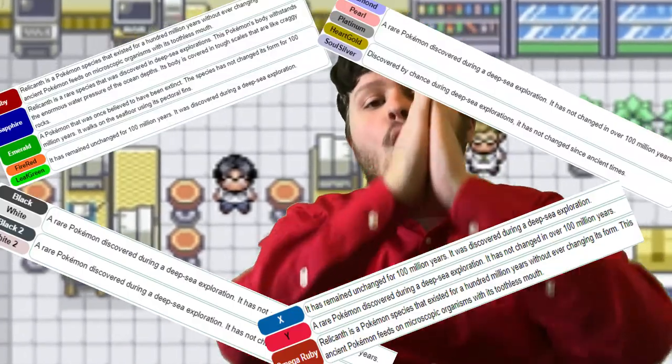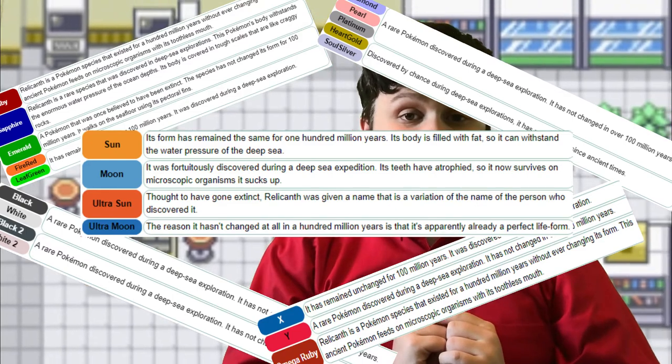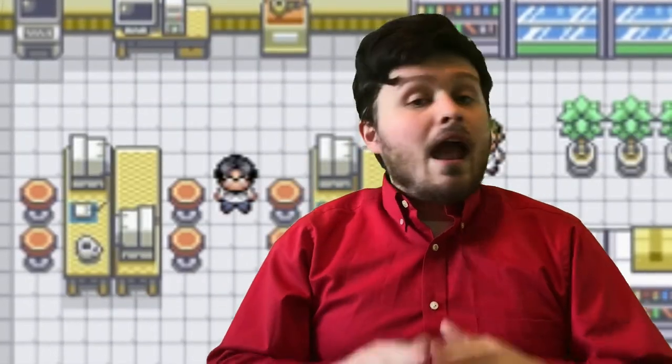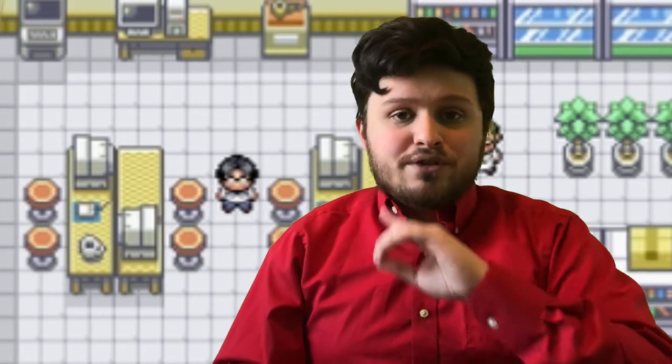This same story is repeated over and over again in Relicanth's Pokédex entries. Like Relicanth, Coelacanths tend to live deep in the ocean, and they don't come out during the day because of their sensitive eyes. They come out at night to feed on anything they can find on the ocean floor.